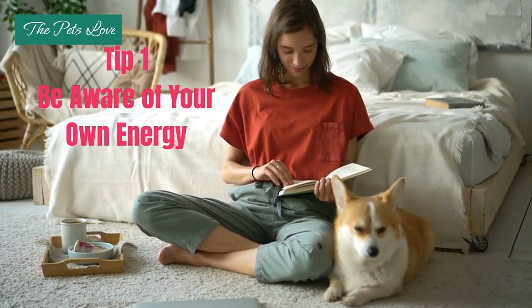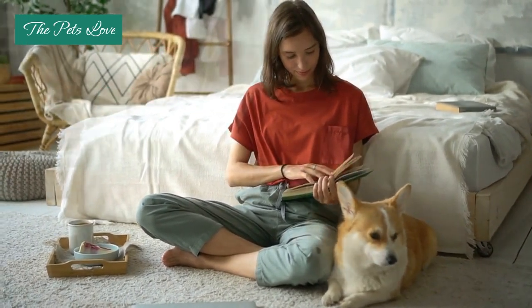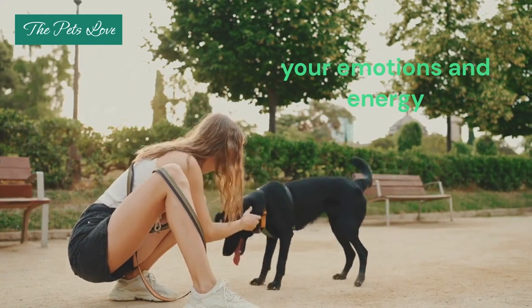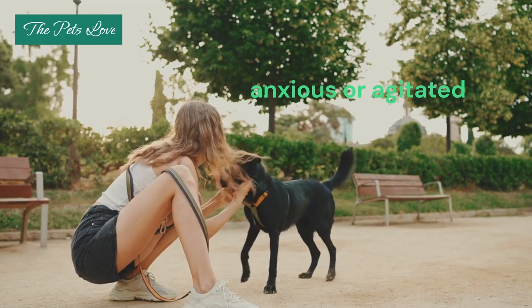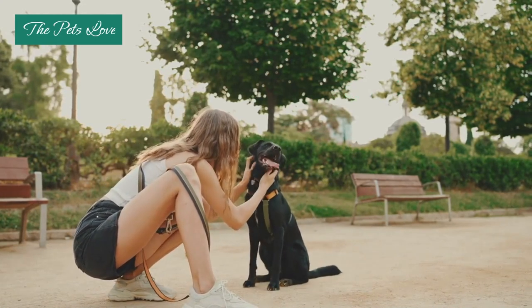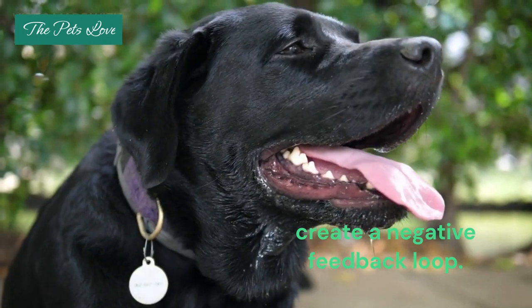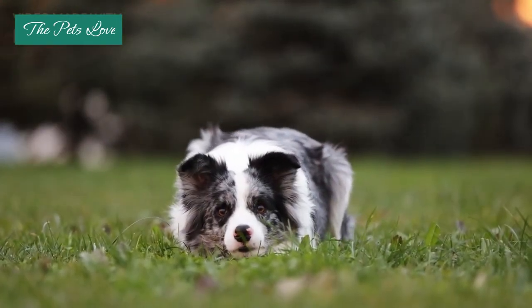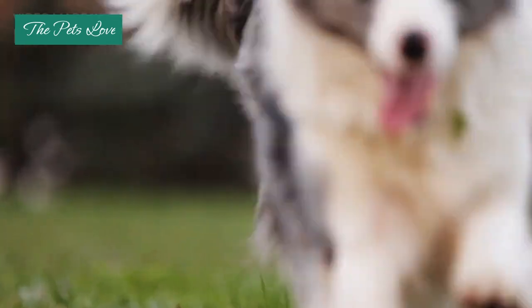Tip 1: Be Aware of Your Own Energy. Your dog is highly sensitive to your emotions and energy. If you become anxious or agitated in response to your dog's anxiety, it can exacerbate the situation and create a negative feedback loop. To break this cycle, it's important to project a calm, confident demeanor when interacting with your anxious dog.